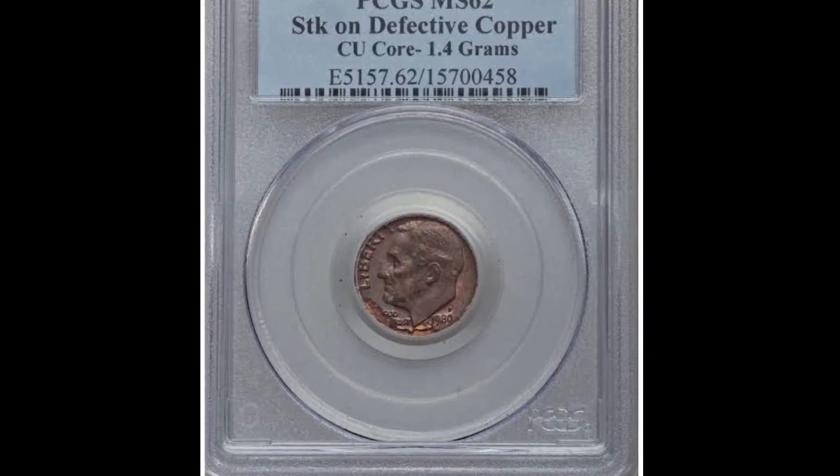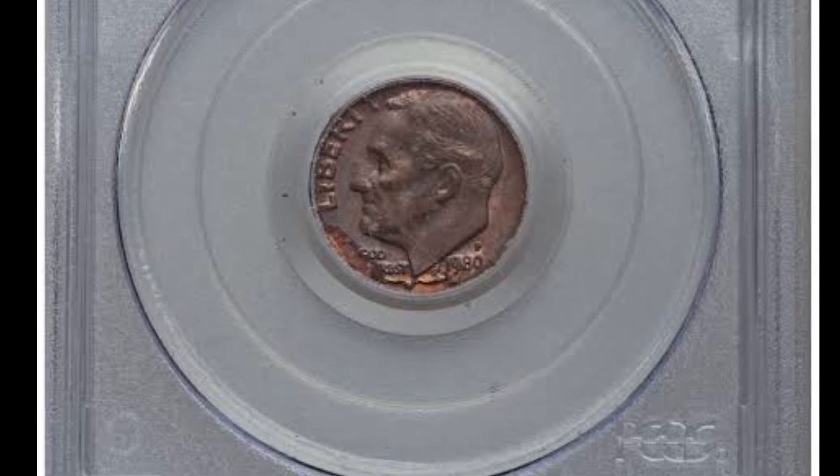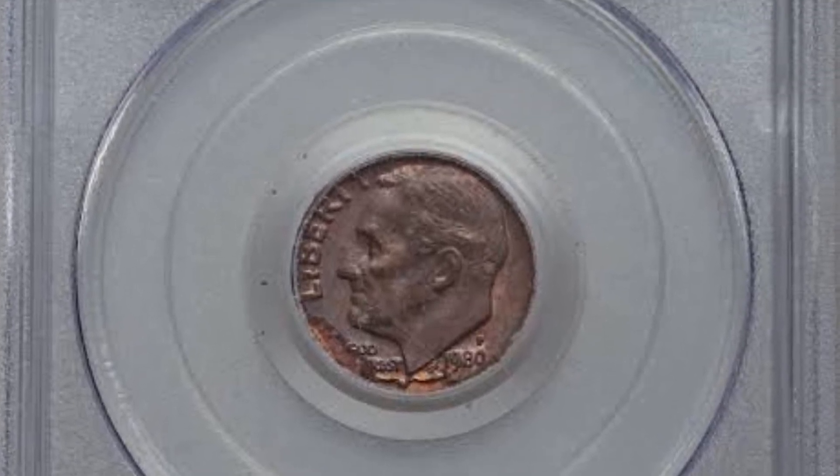The coin beneath the president's bust was struck with a deteriorating die, as seen by the loose fragments that gradually disintegrated from the edges to the rim.